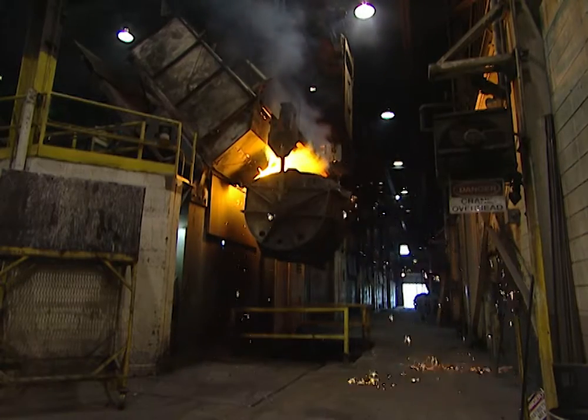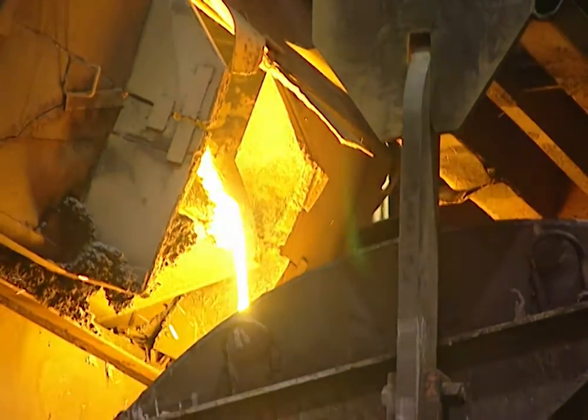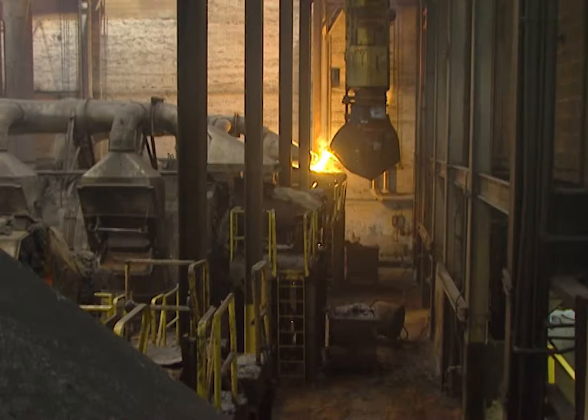Well, these furnaces obviously get this material pretty hot. What's the fuel source? We use electricity. And it heats it up that hot? Yes it does. You must have a big electric bill. Oh yeah, our electric bill usually runs about $350,000 a month.